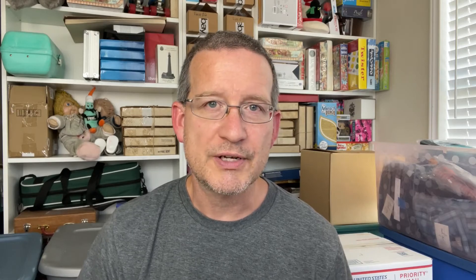Looks like we got some good stuff to list over the next few days. At this point let's go through some of the stuff that has sold out of the eBay store. Topping off the list was this Victoria's Secret Dallas Cowboys women's extra small shorts.